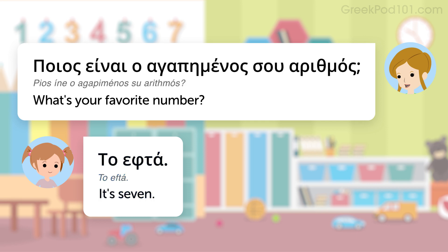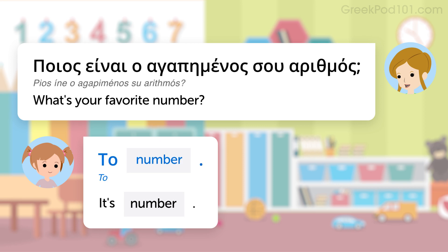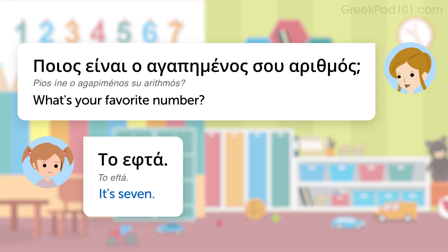First of all, you'll need to learn how to say: what's your favorite number? Listen to it again. What's your favorite number? Now, how do you answer this question? The pattern is: number. This Greek sentence literally translates into "the number," but it means "it's number." For example, it's seven.